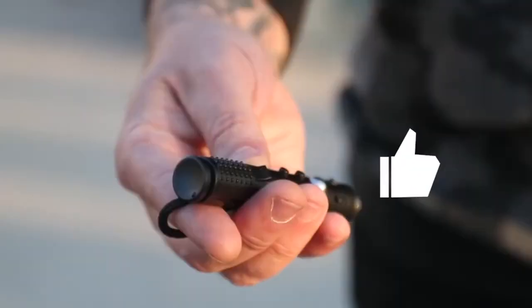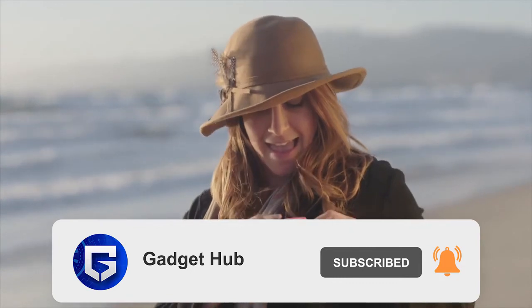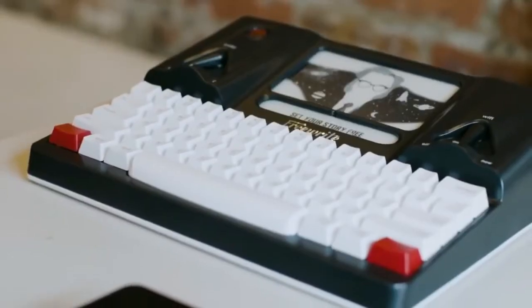So guys, if you liked the video, hit thumbs up, please subscribe to our channel and press the bell icon. Don't forget to set the notifications to all. See you soon in the next video with some more amazing gadgets. Till then, have fun and stay safe.